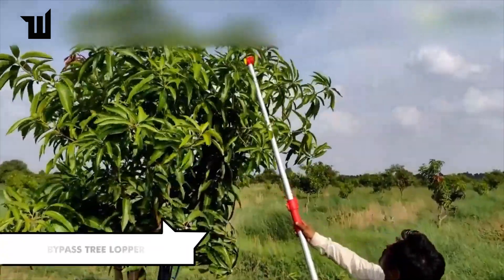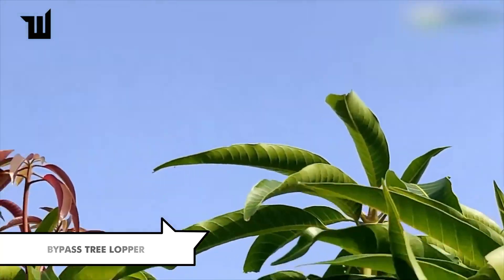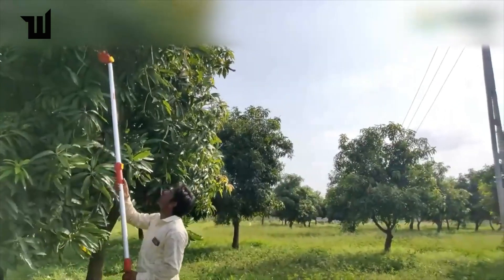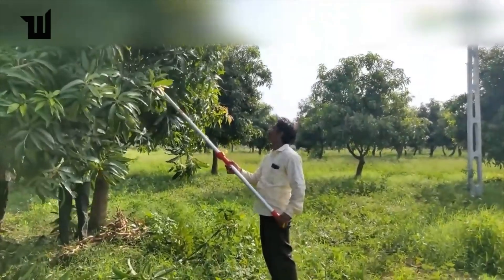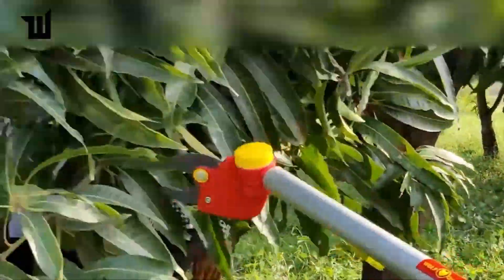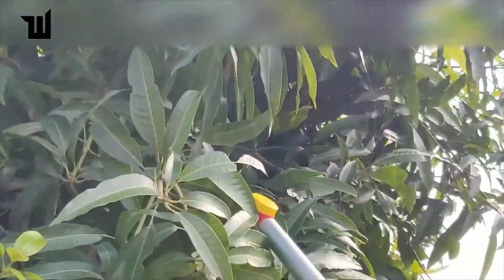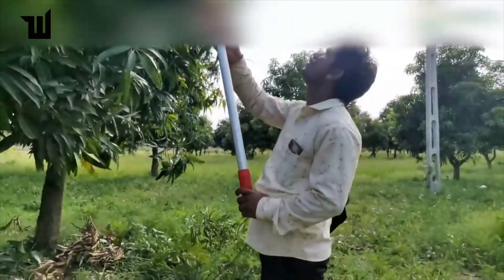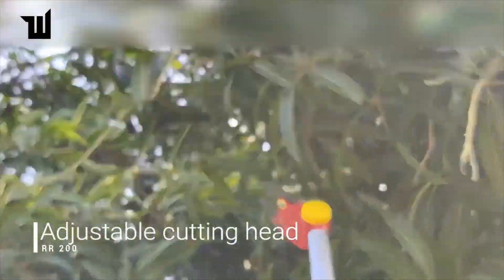This innovative lopper from a local German company allows you to reach branches up to 5.5 meters high from the ground, with an adjustable cutting angle of up to 225 degrees. Its cutting head handles branches up to 32 millimeters in diameter without damaging neighboring branches. Weighing just 3 kilograms with a non-slip handle, it ensures a reliable grip even on hot summer days. Priced at $273, it comes with a 10-year warranty, making it a worthy investment.